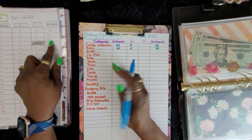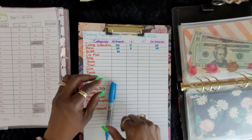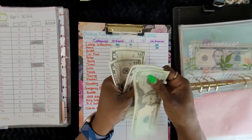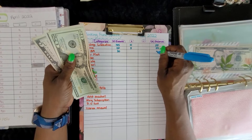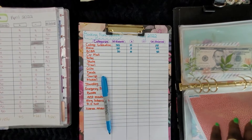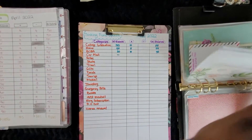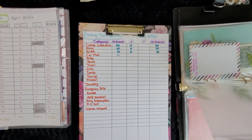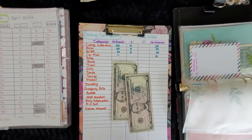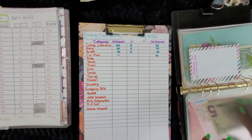The BCBA ending balance was $30. Car maintenance — we didn't have anything in car maintenance and we now have $10 in car maintenance. Sometimes you can put more, sometimes less, but I stuff within my budget.